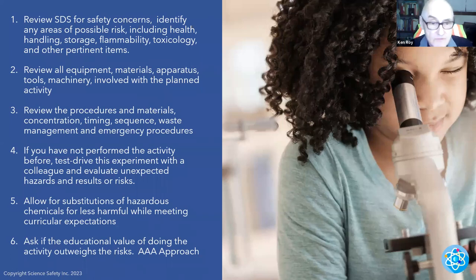If you have not performed the activity before, test-drive the experiment with a colleague and evaluate unexpected hazard results. The first time you're going to do it, it's really important to do the test drive first — just like a field trip, always go to the site without the students first. Look for hazards, look for risks. What are the safety actions needed? Then, if you can do it in a safer way, bring the kids out. Allow for substitution of hazardous chemicals with less harmful alternatives. Ask if the educational value of doing the activity outweighs the risk — AAA approach, driving home safety.